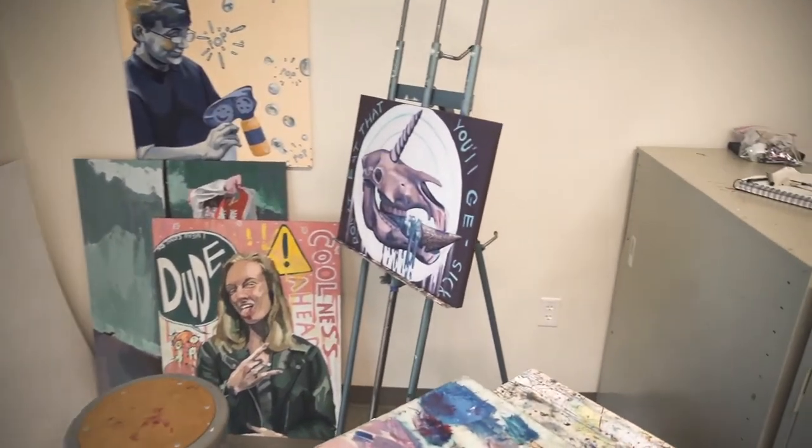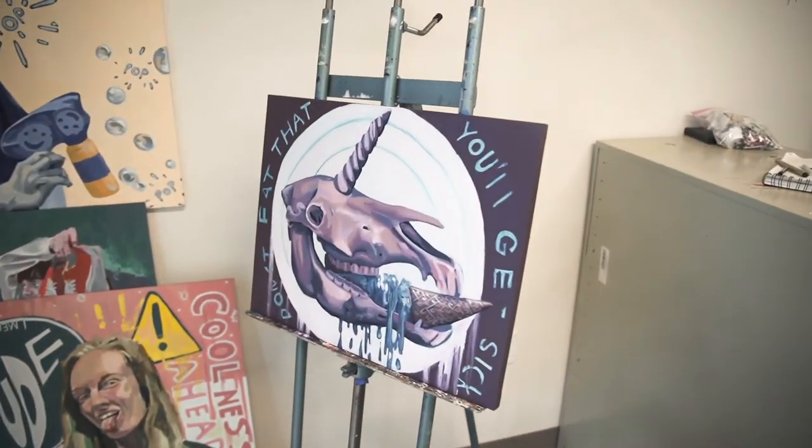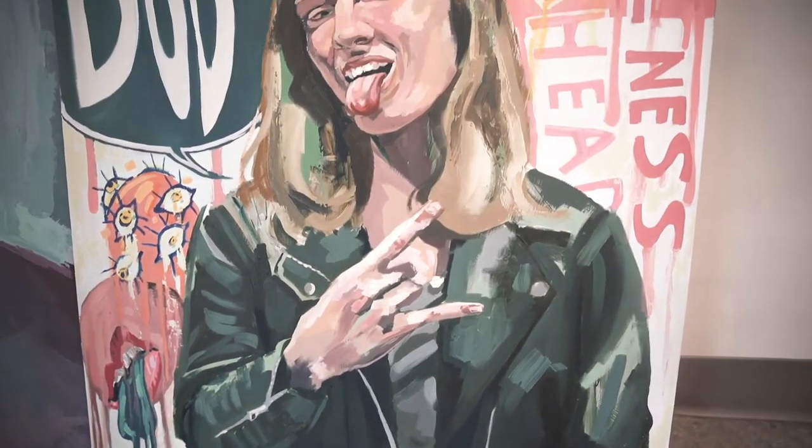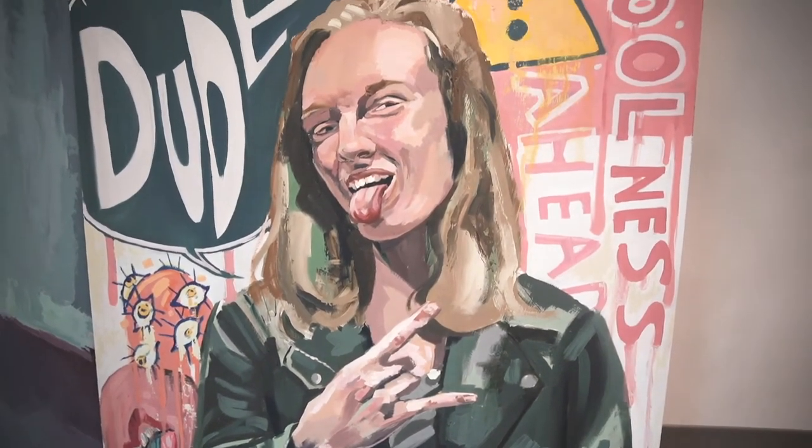The most rewarding career field I think to get into would be freelance painting — showing in galleries, selling your work online, and doing business that way. It's very lucrative these days to be a painter, if you're good and you have good teachers and you go to a good school, of course.